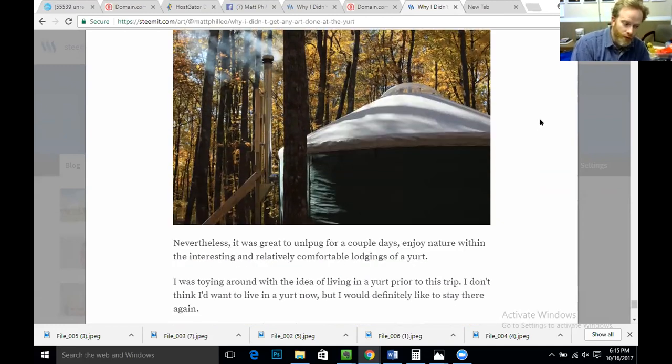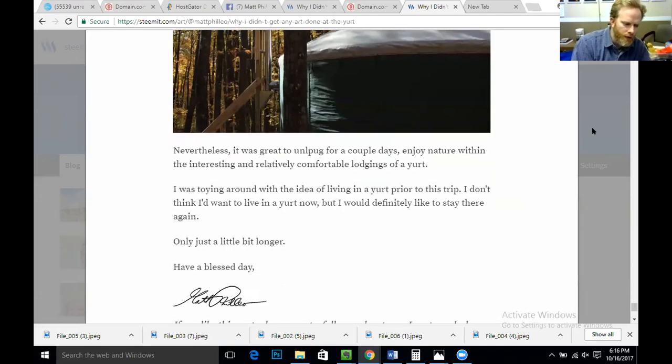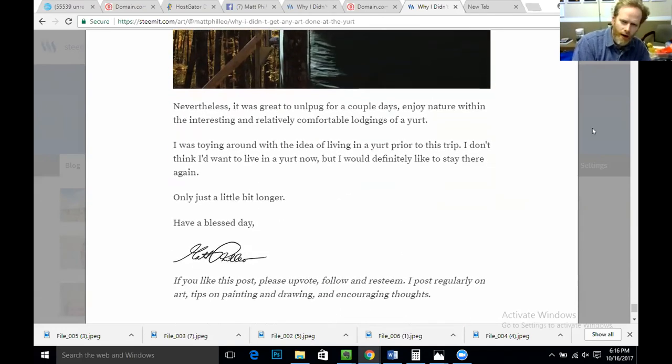Nevertheless, it was great to unplug for a couple of days and enjoy nature within the interesting and relatively comfortable lodgings of a yurt. I was toying around with the idea of living in a yurt prior to this trip, and I don't think I'd want to live in one now — but I would definitely like to stay there again, only just a little bit longer this time.